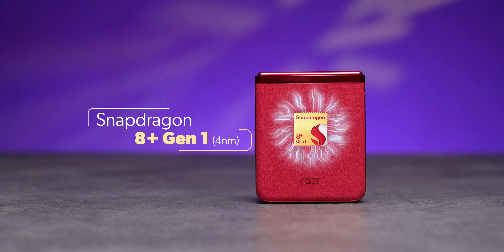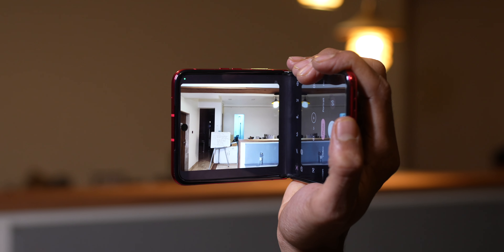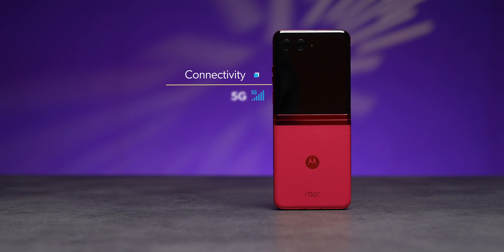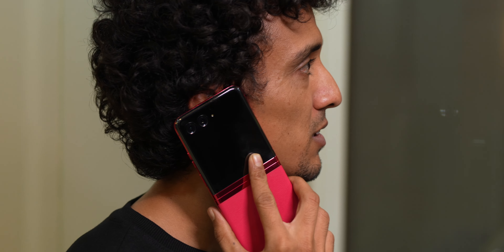The Snapdragon 8 Plus Gen 1 is needed to power two large displays and handle camera ISP functions. Combined with Motorola's legacy telecom hardware, network performance is great — I tried Airtel and Jio, the phone takes one physical SIM and one eSIM, and 5G performance was absolutely fantastic. Call quality through the earpiece was very, very good.